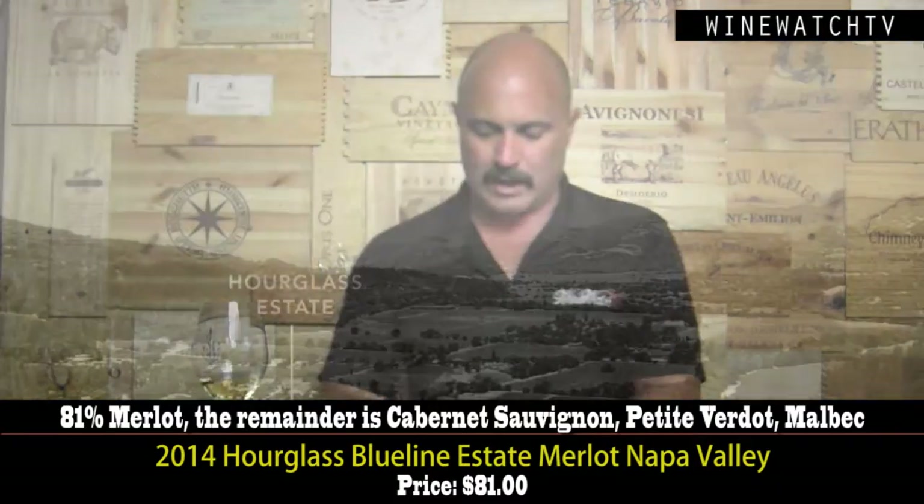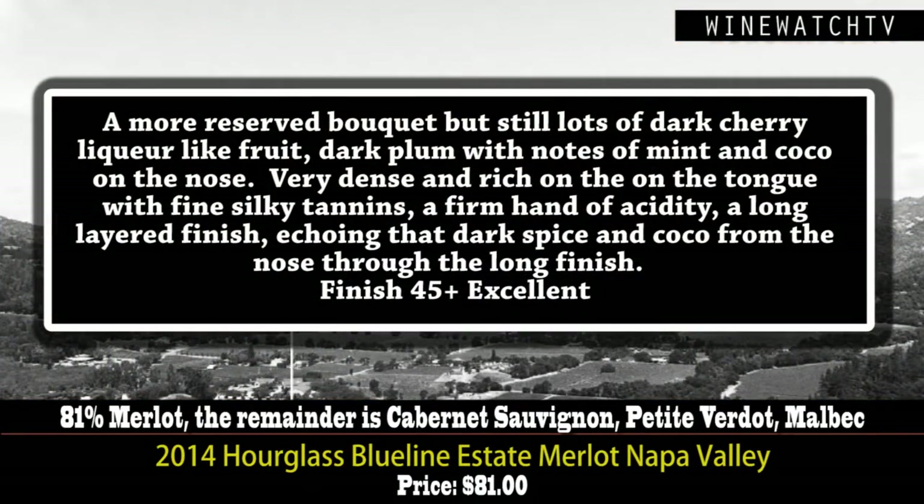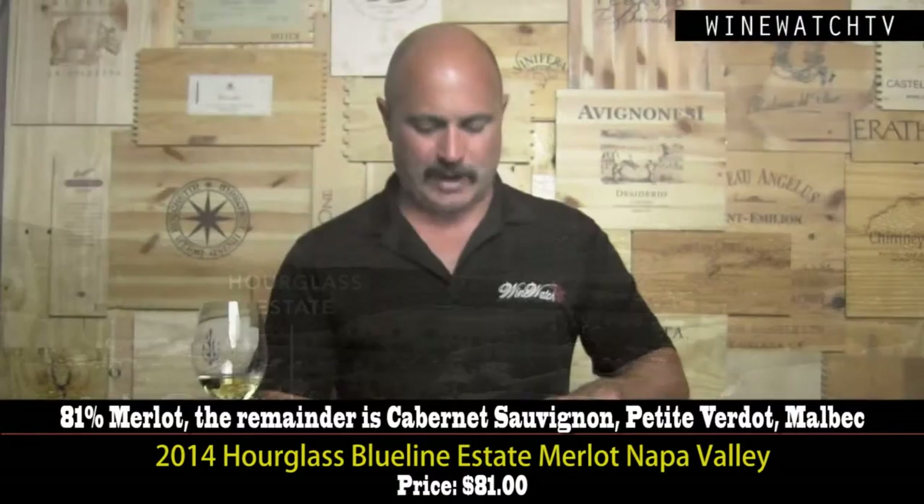This wine has a little bit of Cabernet Sauvignon, Petit Verdot, and Malbec. Only a thousand cases produced, and a little more reserved bouquet — but lots of that dark cherry liqueur-like fruit, plum, notes of mint and cocoa on the nose. Really dense and rich on the tongue, with fine silky tannins, a firm hand of acidity, and a long layered finish. Definitely could use a little time. Merlot ages very well, and it's got the other Bordeaux varietals in there as well.